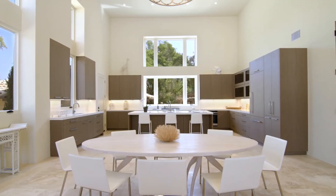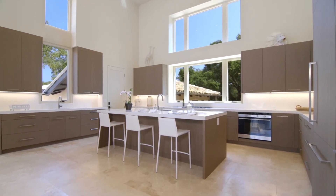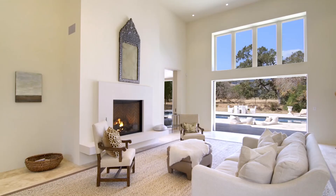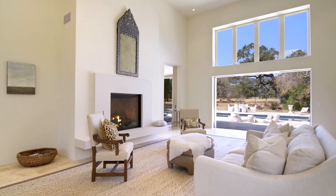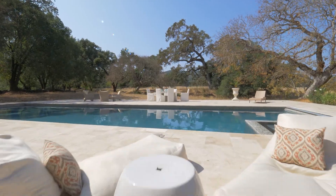Remarkably minimalist, this is architecture that consists of a grand great room with 17-foot ceilings and oversized doors facing an expansive travertine terrace and 60-foot swimming pool.